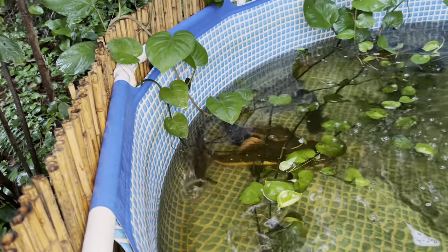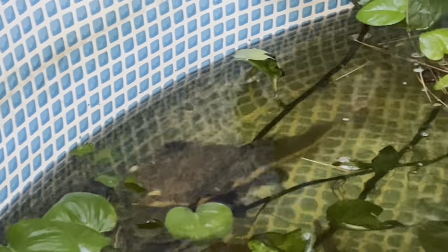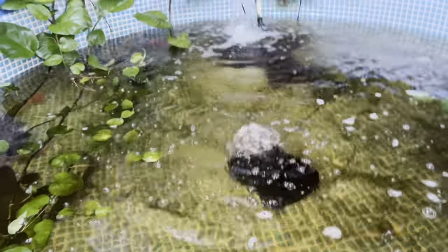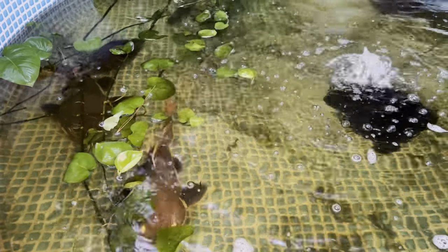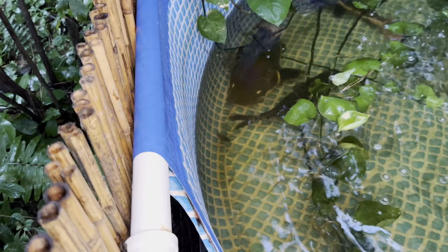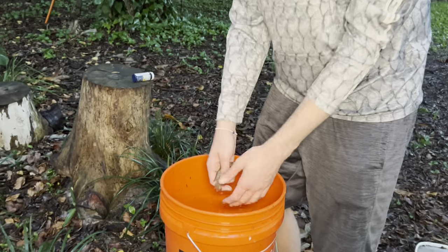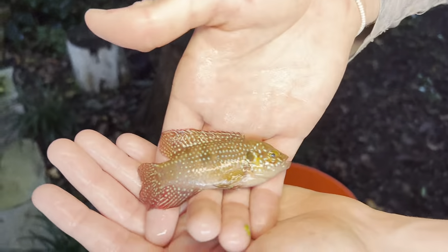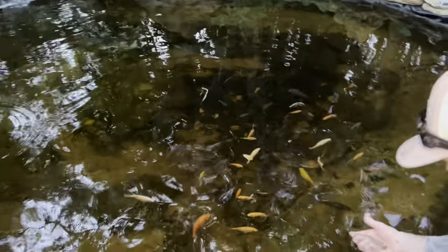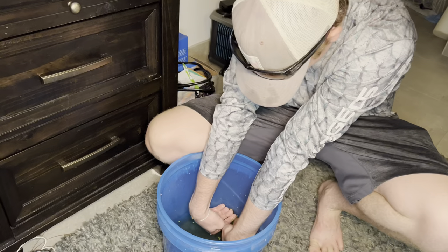Oh my god - the jewel cichlid almost got snatched right there! All right guys, now we got the really pretty jewel cichlid here. We're gonna put him into the cichlid pond because he deserves it - just an absolutely gorgeous cichlid. He's light-colored now because he was in the bucket but he'll get that natural color back. There he goes - the prettiest jewel cichlid I have ever seen, into the pond!